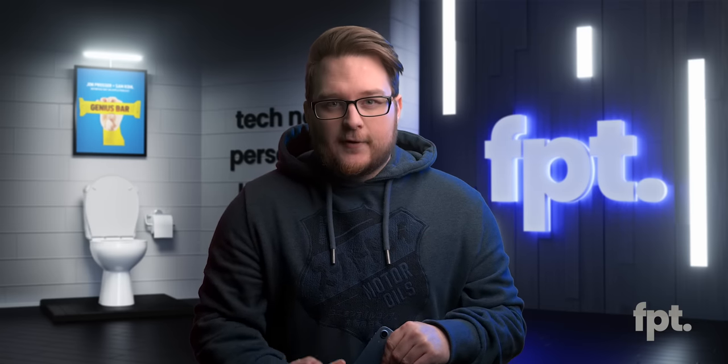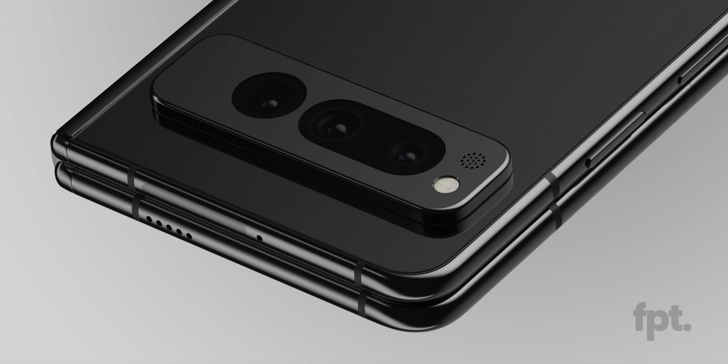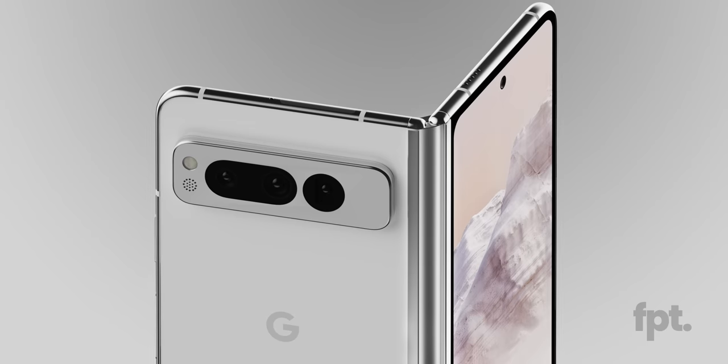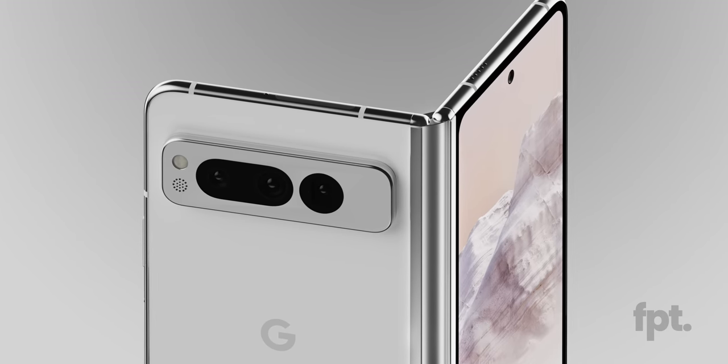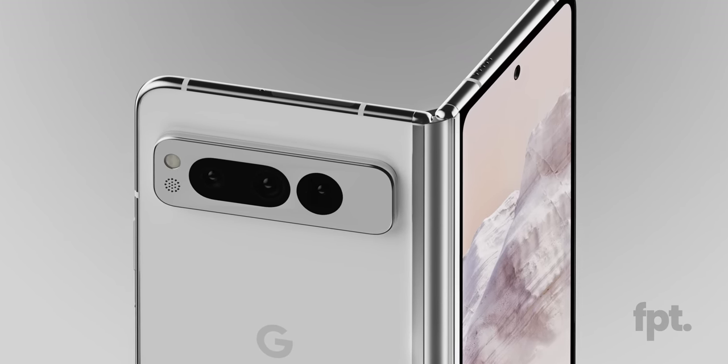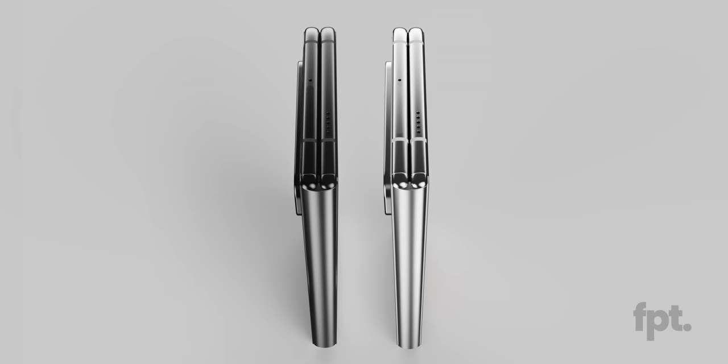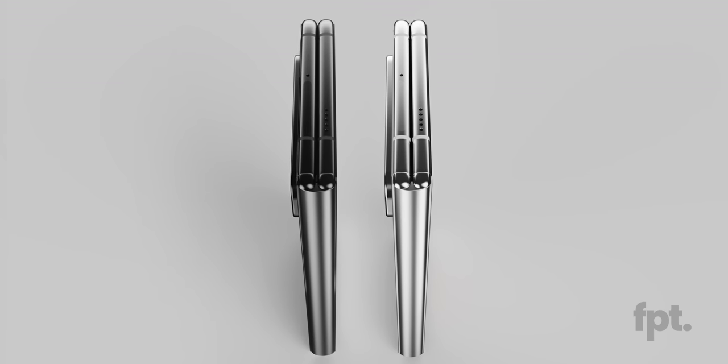Without telling you exactly why, let's just say I'm very, very confident in this information. I know it's a foldable phone, but I think my favorite part of this is the back. This camera bar here — it's not an exact copy of the Pixel 7 rear camera bar, but it is definitely close. It shares the same design language, but arguably I would say this looks better.